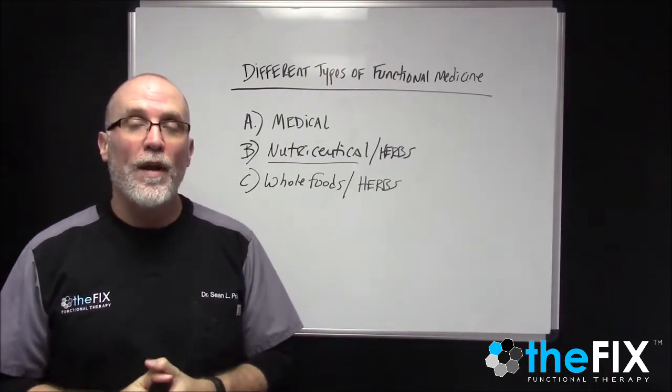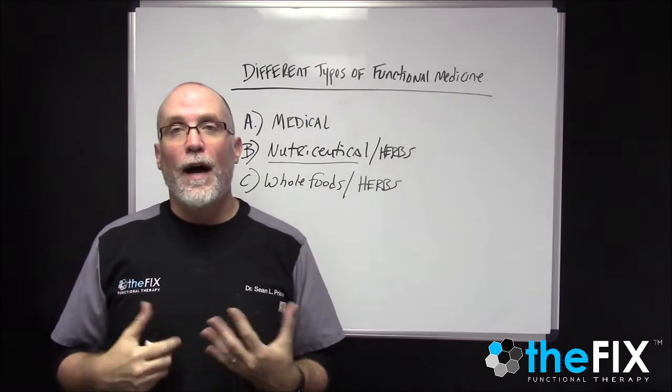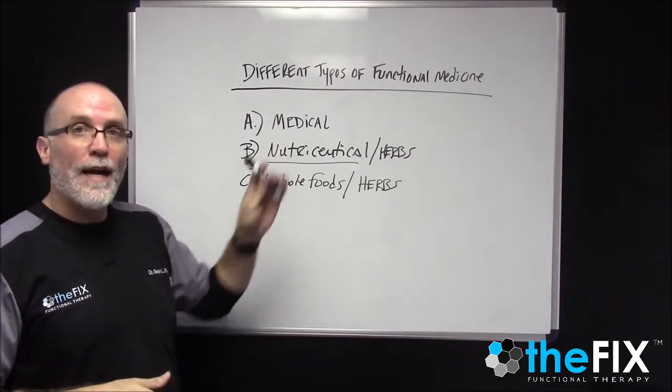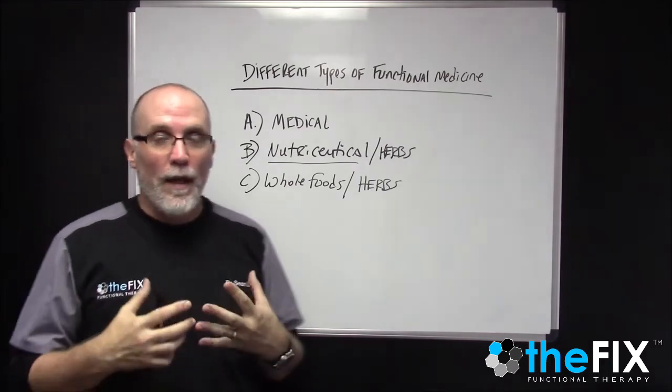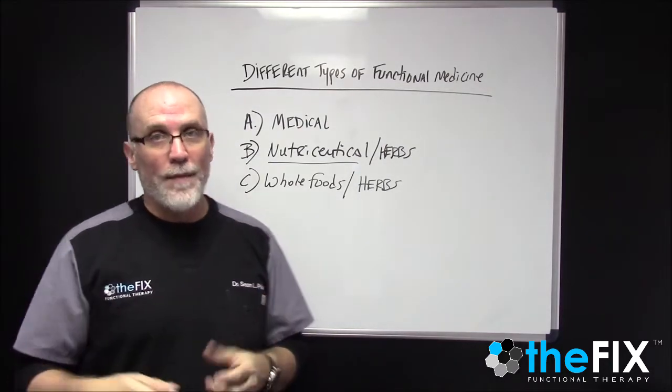Hey, my name is Dr. Shawn Price, clinical coordinator here at The Fix in Fort Walton Beach. This is video number three about the different types of functional medicine, and on this one I want to talk about whole foods and other types of herbs.